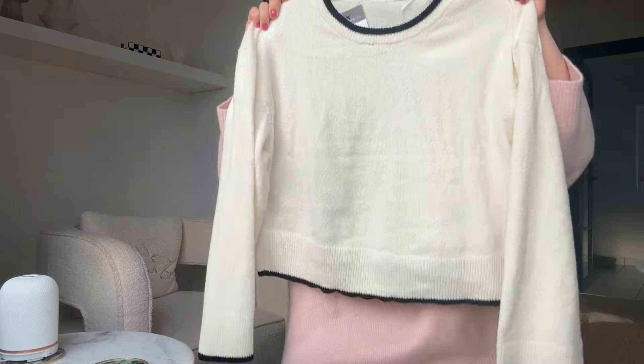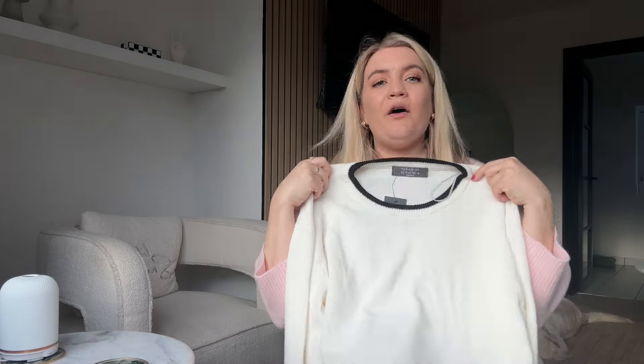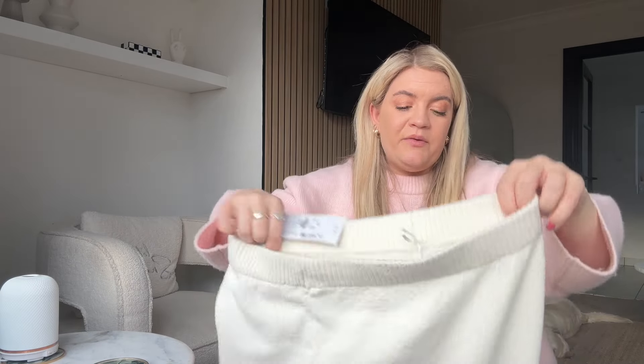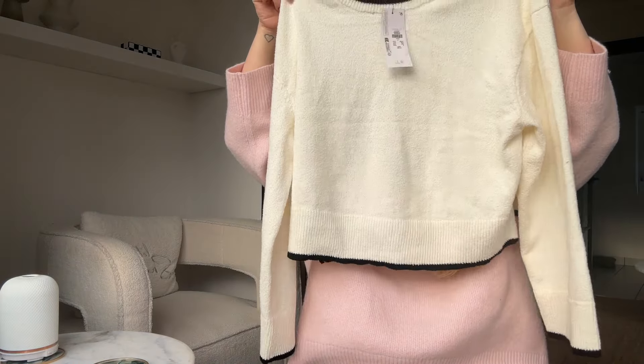Next I got something I was a little unsure about because of the texture, but on it looks really nice and classy. It's a co-ord set — the top is an off-white cream colour with black piping on the neckline, sleeves and hem. Then there's a matching midi skirt that goes all the way down. I got the skirt in a large at fourteen pounds, and the top in a medium at thirteen pounds — so just under thirty pounds for the co-ord set.